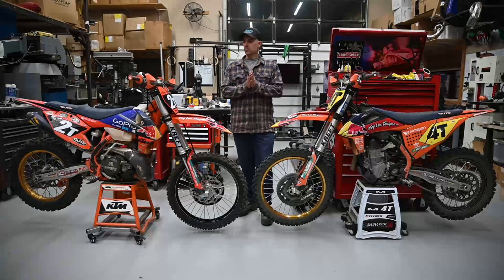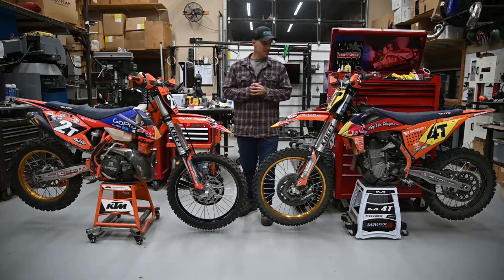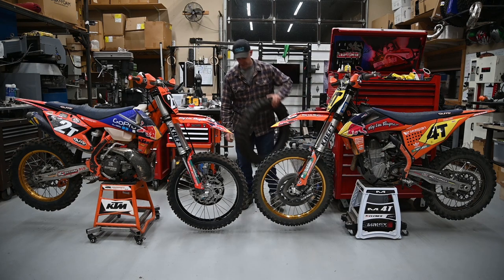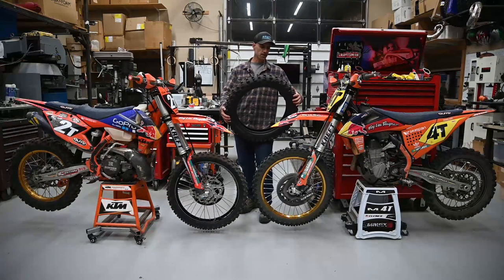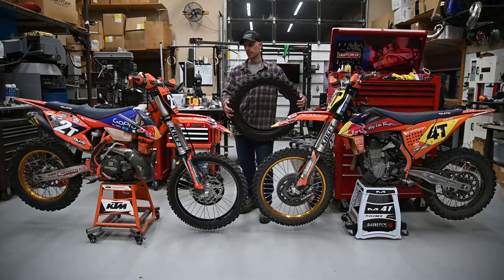Alright guys, there's episode 3. The winner is IRC JX-8 Kokoda, and I gotta say I really like this tire. I usually test to anywhere between 10 and 15 hours and I went ahead and put 20 hours on this tire. At this point the tire is pretty much shot — I ran it on my 250 and my 450, and the 450 just really demolishes tires. So I am going to re-buy this tire. It's a very good tire.